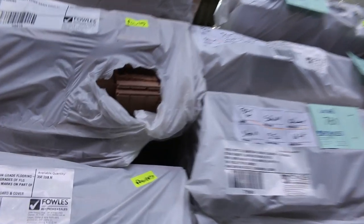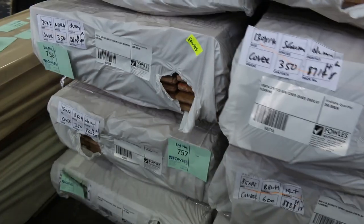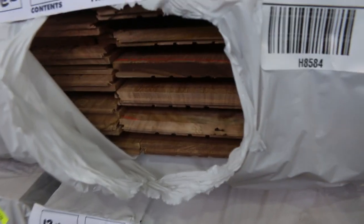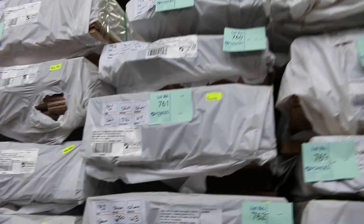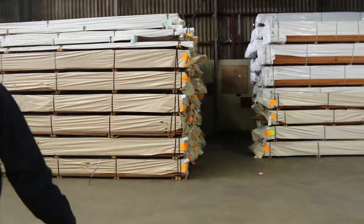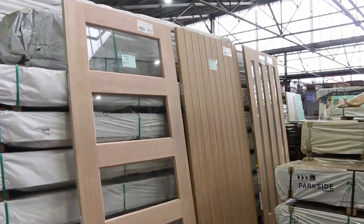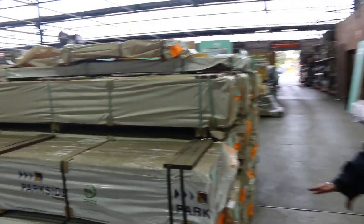We've got a heap more new stock here — blackbutt cover grade overlay flooring in 85x14. We've got six packs of the 130x14 spotted gum stain grade flooring — six packs, how good is that! Then we've got blackbutt overlay flooring in cover grade, and also some cover grade spotted gum in 130x14. All this stuff here is all new stock, really really good gear. All the way down that row we've got Tassie oak, spotted gum, Queensland mixed hardwood flooring — all sorts. Got a heap of doors to clear this week as well, some real big ones over here — 6, 20, 21 and 22. Nice heavy solid entrance doors, all the overlay flooring came in this morning as well.